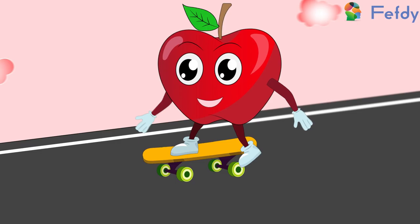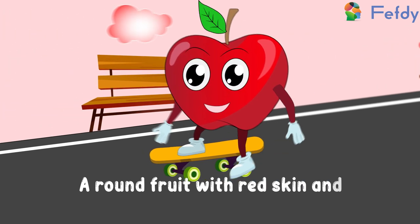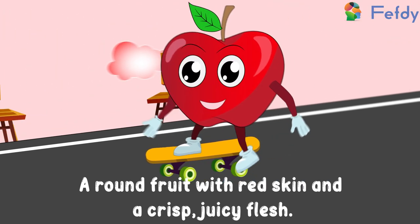Apple: a round fruit with red skin and a crisp, juicy flesh.